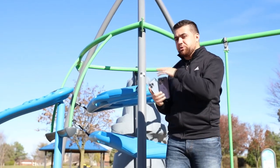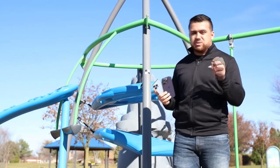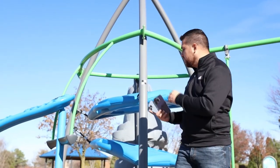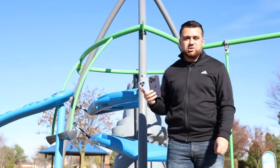If you want to see the accuracy levels of both of these iPhones, make sure you stick around till the end where I'll be doing a comparative analysis of the distances between the targets in comparison to what we measured with the surveying total station.